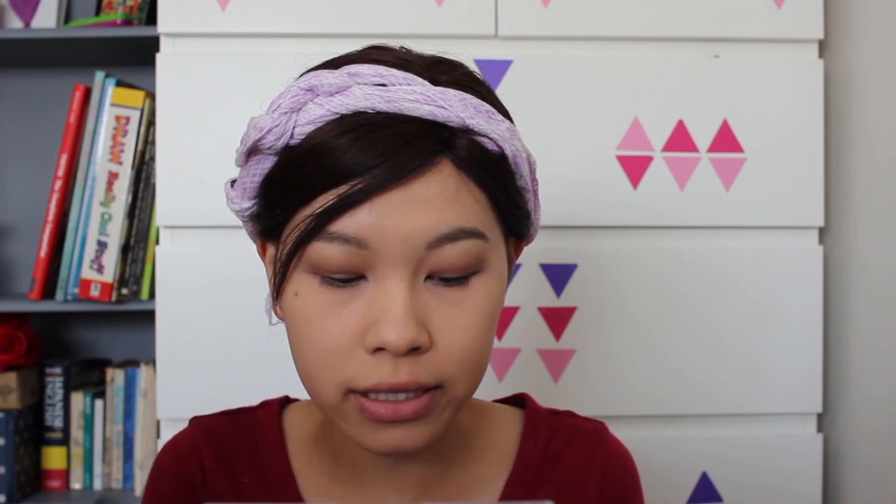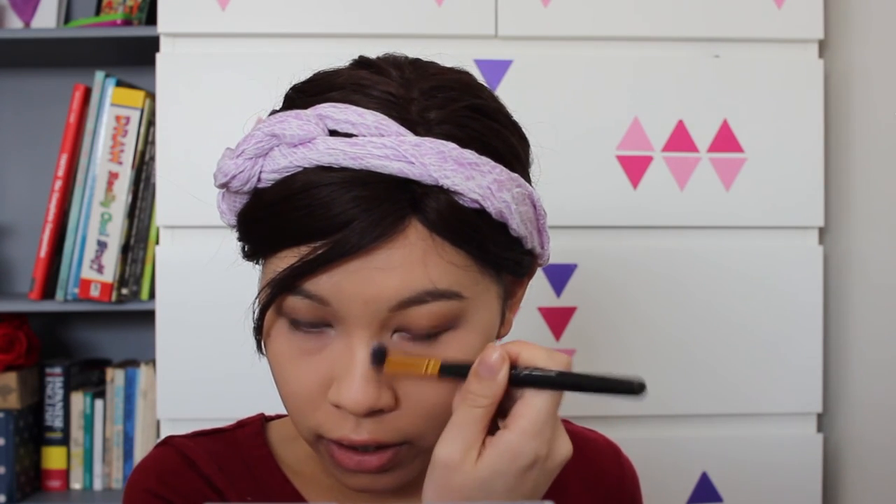I'm going to contour my nose first before I contour my face — if I don't do this step my nose looks really flat. I do this to accentuate the brow bone and the nose bridge; otherwise my face just looks really flat.